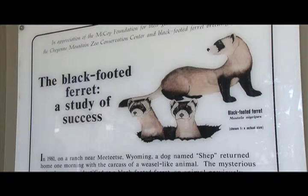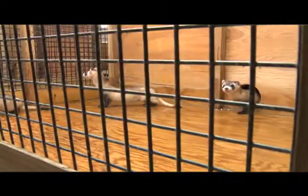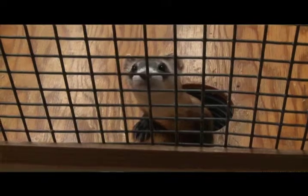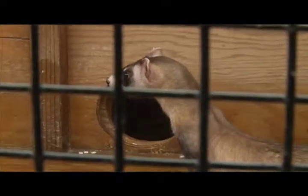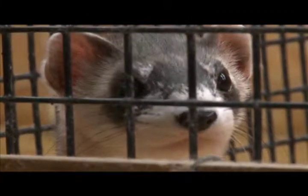They're released anywhere there's good habitat with prairie dogs. Each black-footed ferret that goes out to the wild needs at least a hundred acres to survive — so all these animals need space. Our Wyoming toads, black-footed ferrets, and Mexican wolves are all things in our backyard that the Palmer Land Trust is saving habitat for.